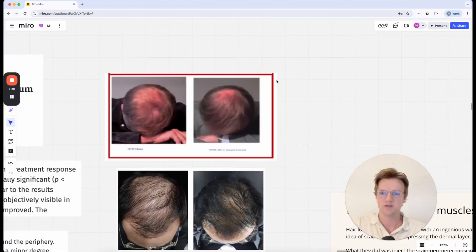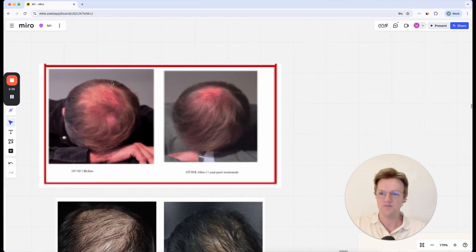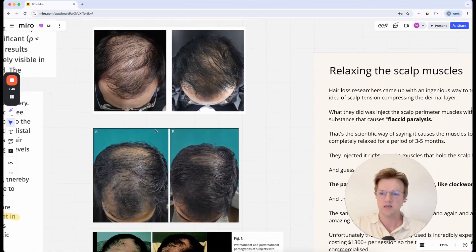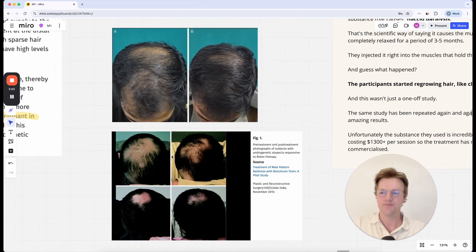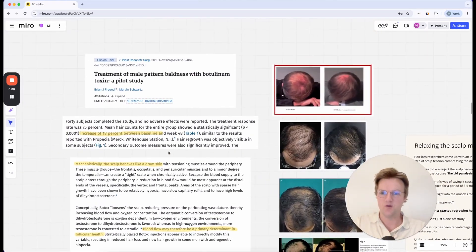You can see some of the photos from these studies. There's a massive improvement here on the crown — the crown is just completely filled in. Again, this is a very good improvement in overall thickness. Same here, a fairly good improvement, and here on the crown you can see a really good improvement again.